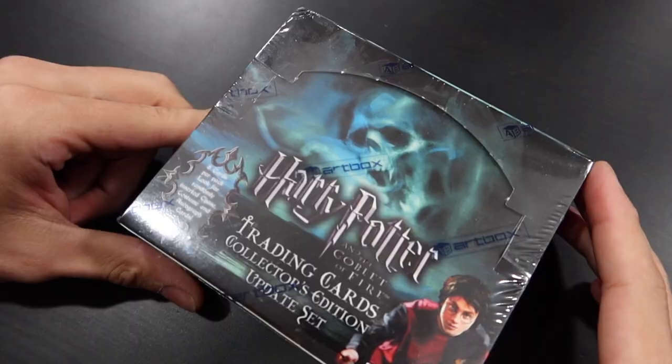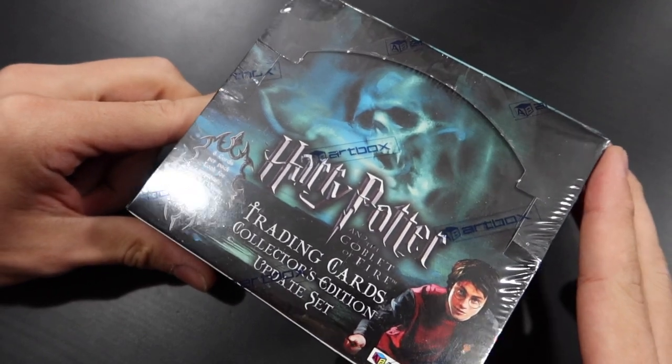I only have a few more of these trading card boxes to open in this Harry Potter trading card box series. The price of these has jumped so high that I can't afford to continue the series unfortunately, so there are only a few left. But we will enjoy it while it lasts — I am so stoked about this box.